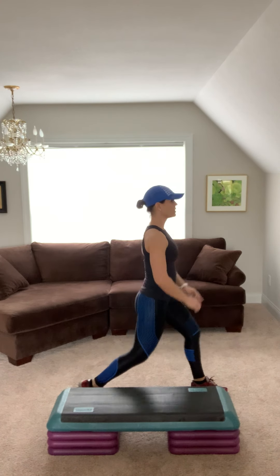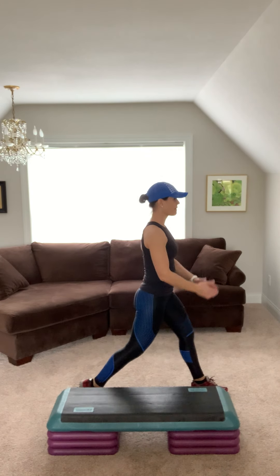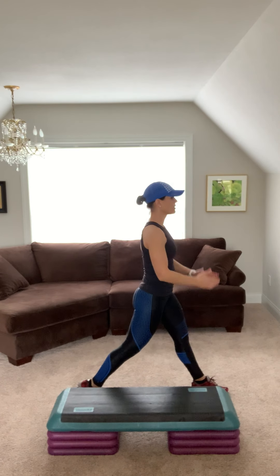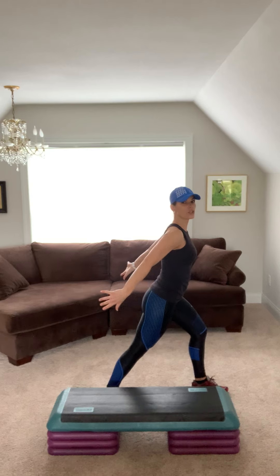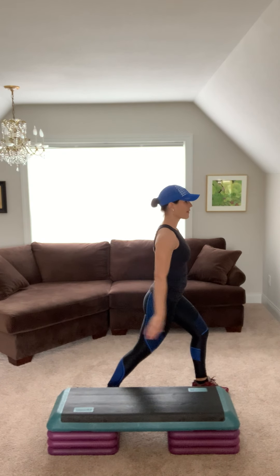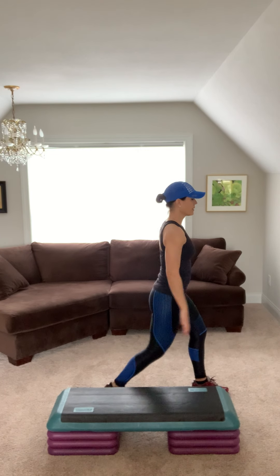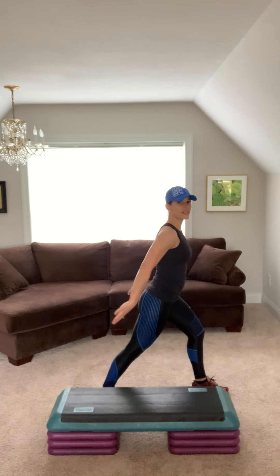Straight up. Chin in. Four, three, two. Hip flexor, tuck it in. Press that heel to the floor. Keep breathing. Four more, three, two. Come to center.